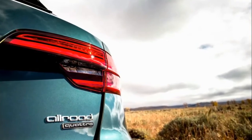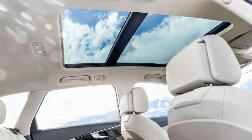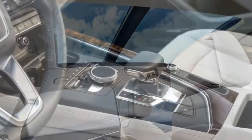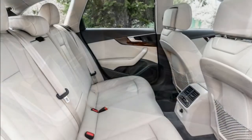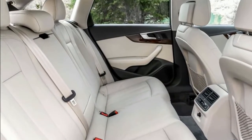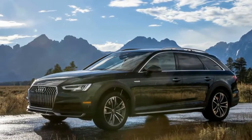Additional optional features include blind spot monitoring, Audi Pre Sense Rear, a head-up display, rear cross-traffic alert, adaptive cruise control with stop-and-go sensing, automatic high beams, traffic sign recognition, lane keep assist, a top-view camera system, and Audi Connect services — which include voice control navigation, real-time traffic updates, a Wi-Fi hotspot, emergency responder notification, and roadside assistance.